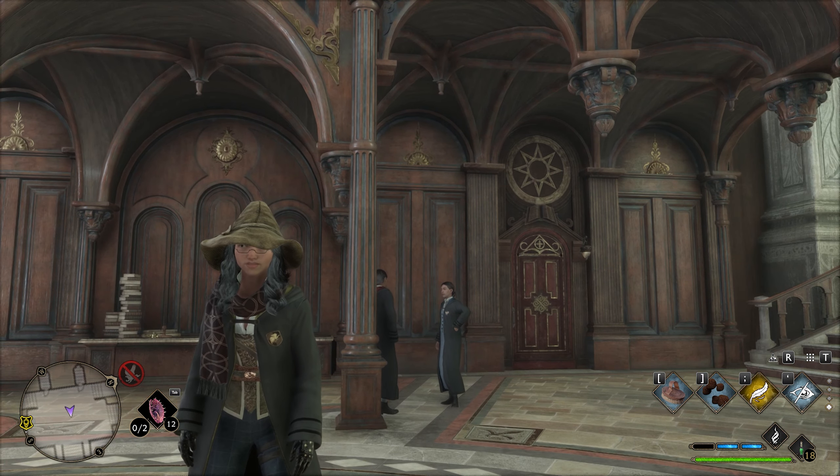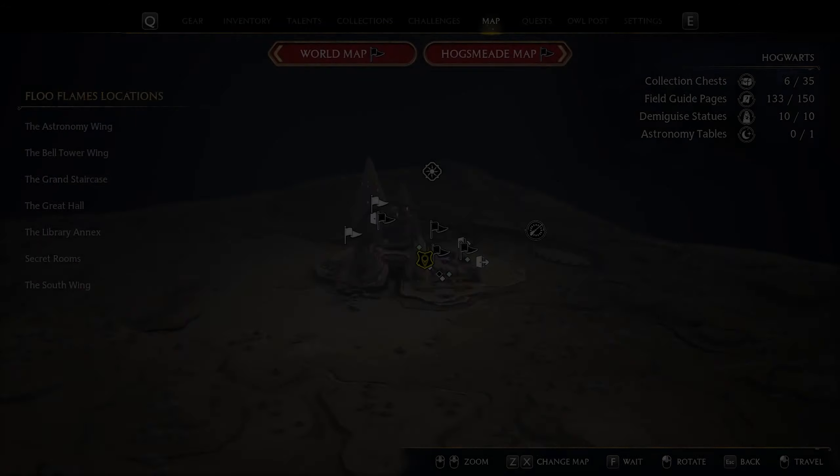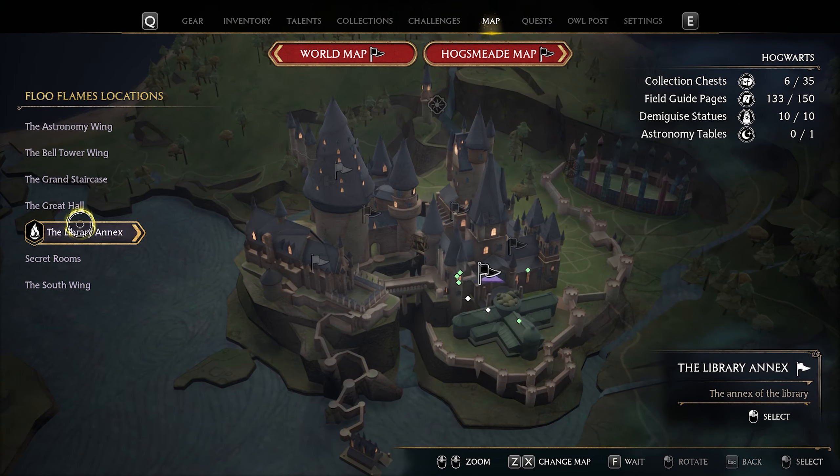Welcome to this video showing you all the field guide page locations in the Library Annex in Hogwarts Legacy. Make sure to stay till the end so you can find all the pages.